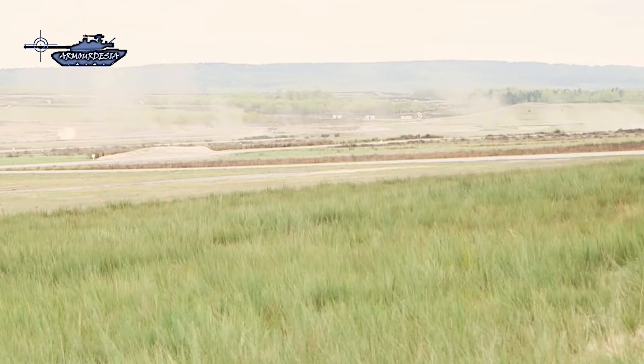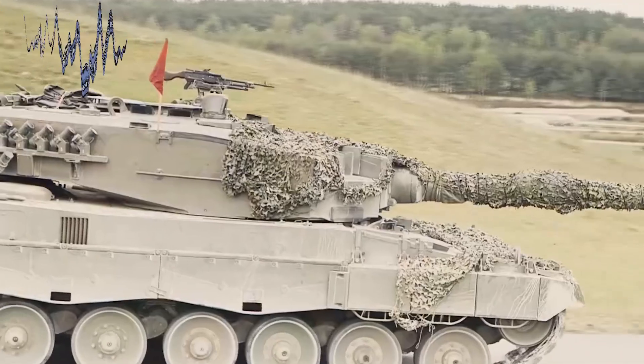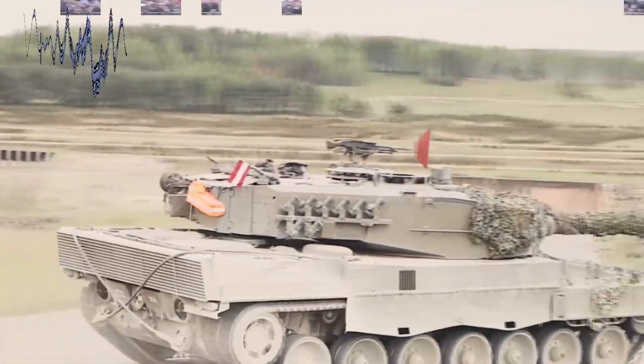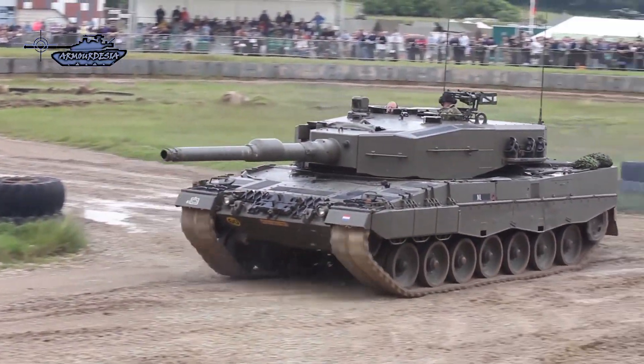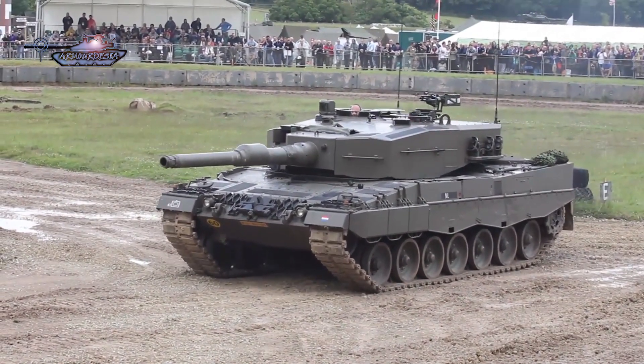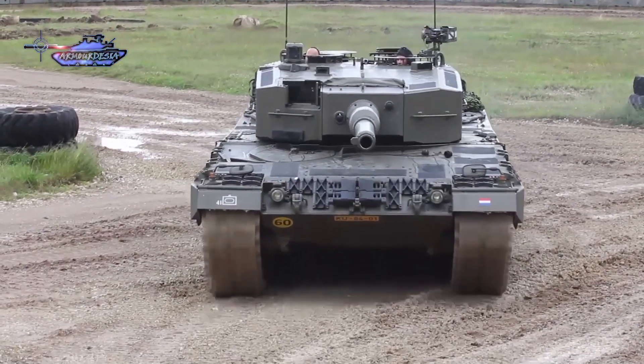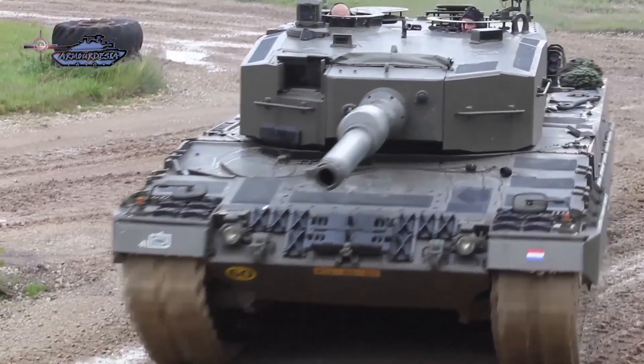The most widespread and exported version is the Leopard 2A4, which received major improvements including an automated fire and explosion suppression system, an all-digital fire control system with the ability to handle new ammunition types, and an improved turret with flat titanium-tungsten armor believed to provide protection equivalent to 700mm RHA against kinetic energy penetrators and 1000mm RHA against shaped-charge warheads.